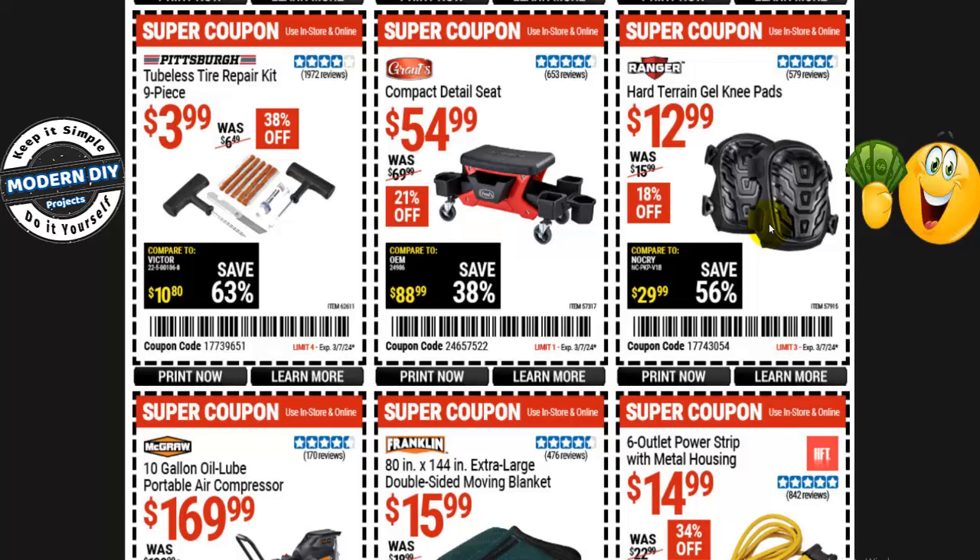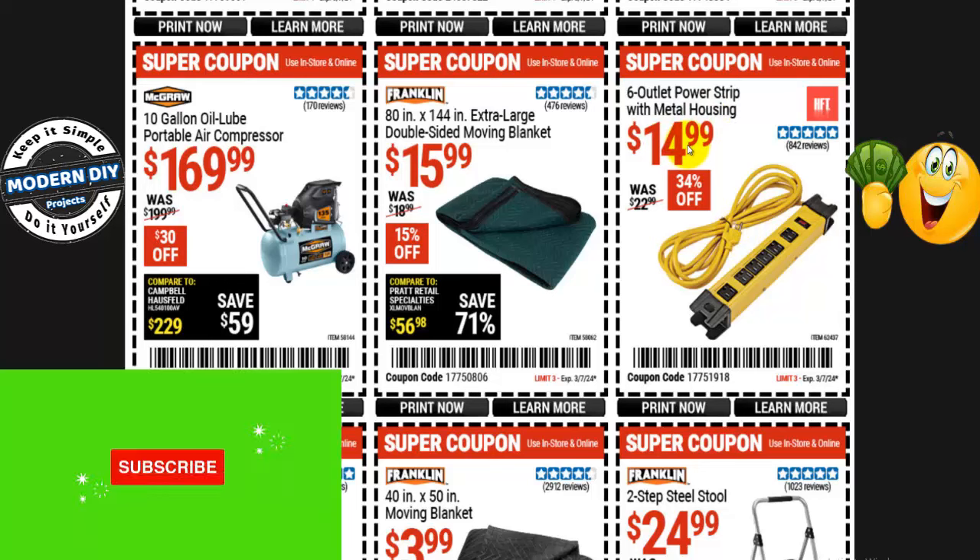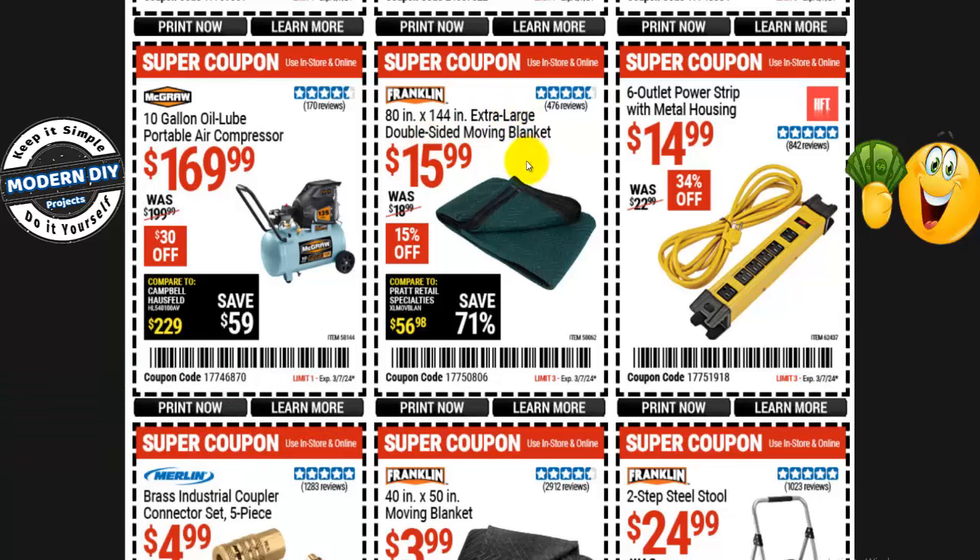Hard terrain gel knee pads are $13, normally $16 — 18% off. Too bad they don't have gel around the back where it always hurts me. A 6-outlet power strip with metal housing is $15, normally $23 — 34% off. And from Franklin, the 80- by 144-inch extra large double-sided moving blanket is $16, normally $19 — 15% off.